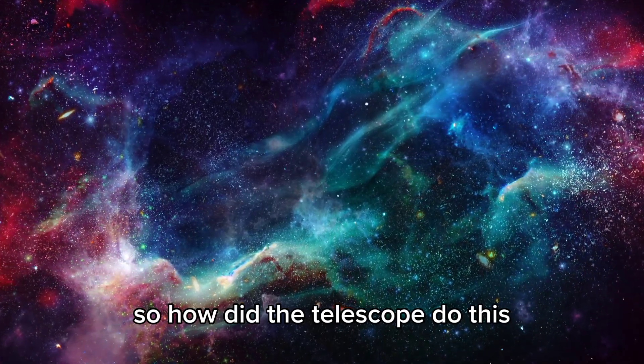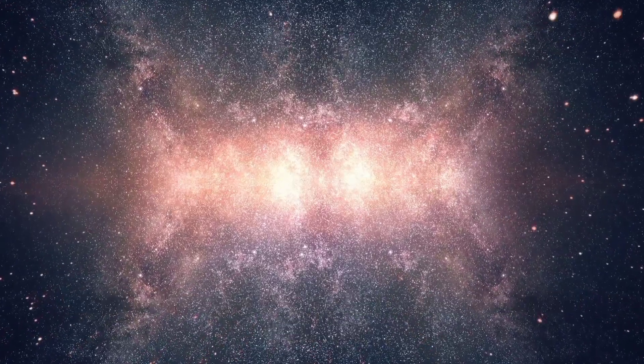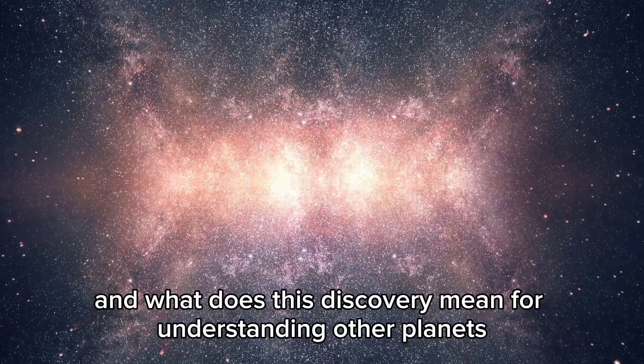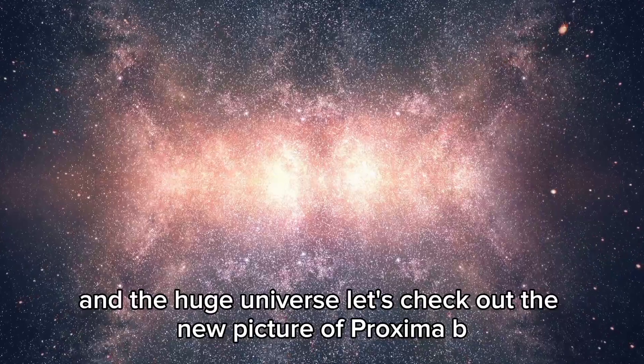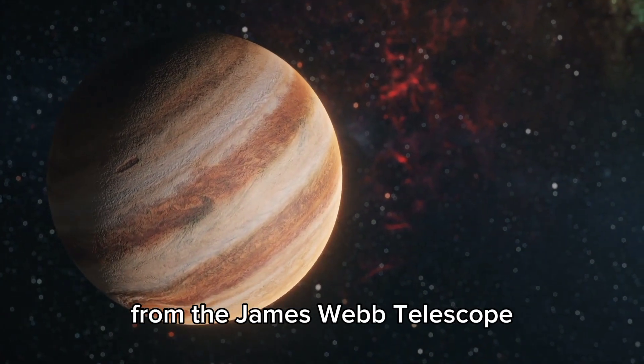So how did the telescope do this? Could this picture show us a place where life could exist? And what does this discovery mean for understanding other planets and the huge universe? Let's check out the new picture of Proxima b from the James Webb Telescope.